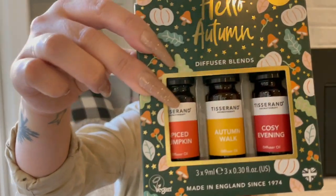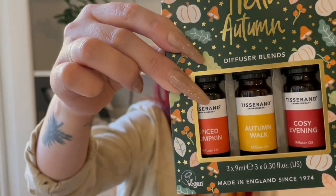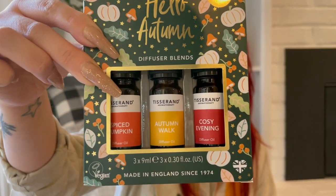Moving on to some fall scented self-care kind of items. I did pick up this Hello Autumn Diffuser Blend — it's just three essential oils. These were made in England and they're vegan. I will not be putting these on my body; they'll just go in my diffuser. I thought they were pretty neat. I didn't open them and smell them, but they've got to smell good. These were $9.99 — that's not a bad price for three. I have two diffusers and I feel like I never use them.